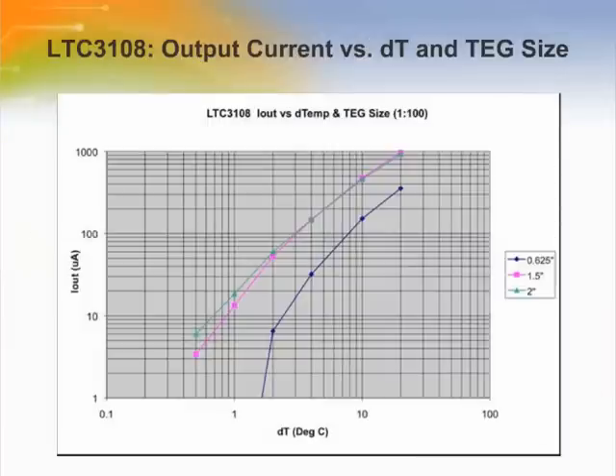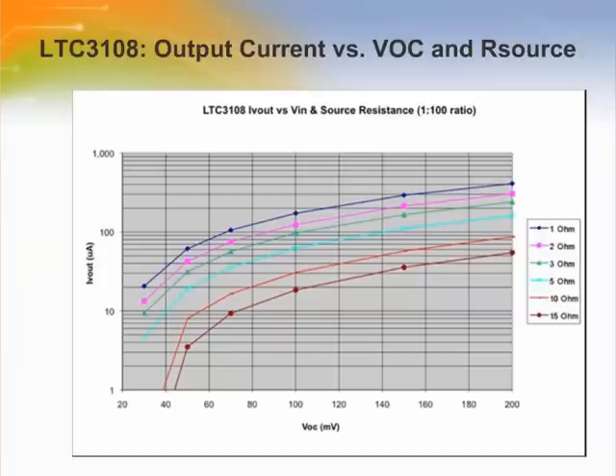It can be seen from this graph of the LTC3108's output current versus ΔT and TEG size that a 1.5 inch square TEG performs as well as a 2 inch square TEG. This is mostly due to the higher ESR of the large device. Notice that a 20 degrees C ΔT yields 1 milliamp of output current. Most TEGs are in the 0.5 ohm to 10 ohm range of ESR or source resistance. This graph illustrates how the LTC3108's output current varies with input voltage and TEG source resistance. With a 1 to 100 turns ratio transformer, the LTC3108 is perfectly matched to the source when the ESR is approximately 3 ohms, although it is fairly close to optimum on other ESRs as well.